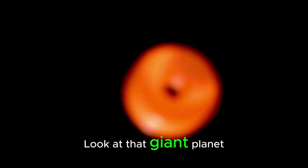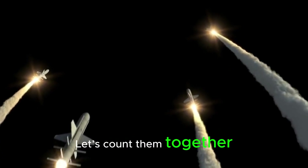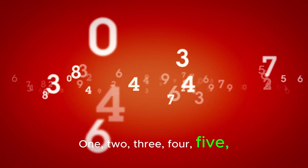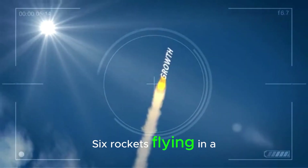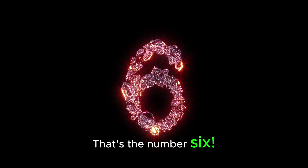Are you ready to count again? Look at that giant planet with rings. How many rockets are circling it? Let's count them together. 1, 2, 3, 4, 5, 6. Six rockets flying in a circle. You're a super counter. That's the number 6.